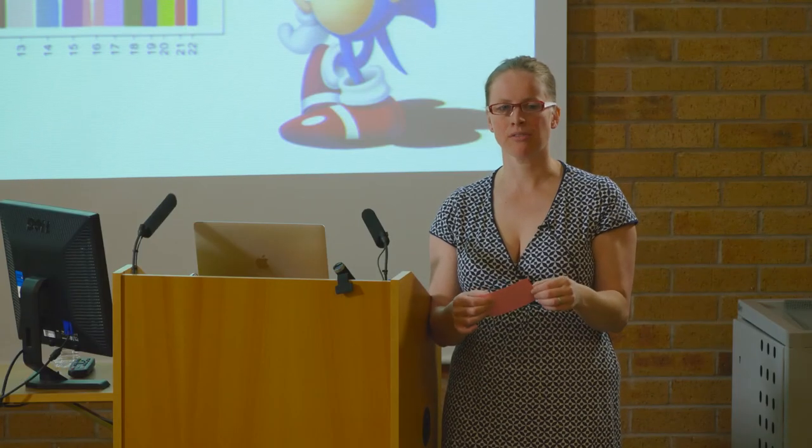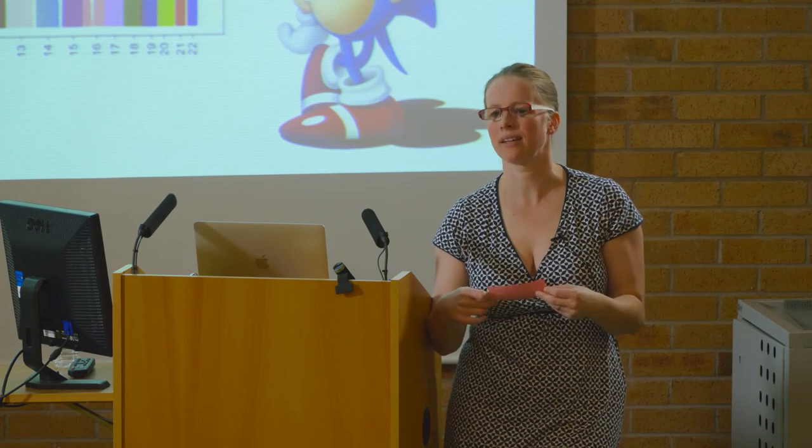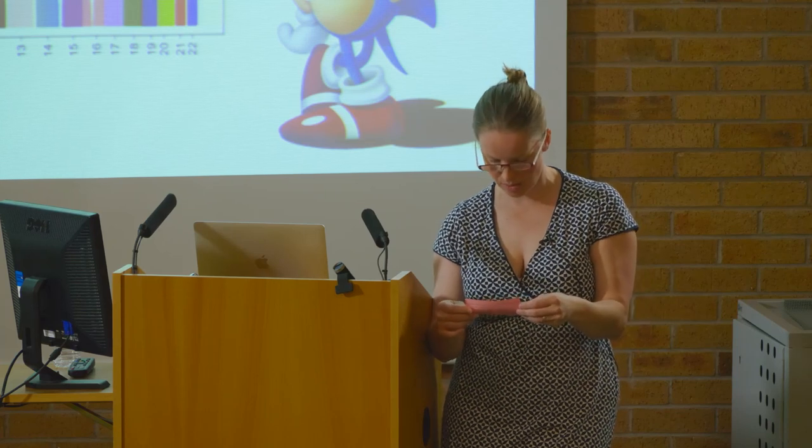Until we know which cats are affected, it's going to be impossible to predict what treatment options we have. And usually by the time we know that they're affected, they're often very severely affected, so trying to reverse it is not something we can do at the moment.